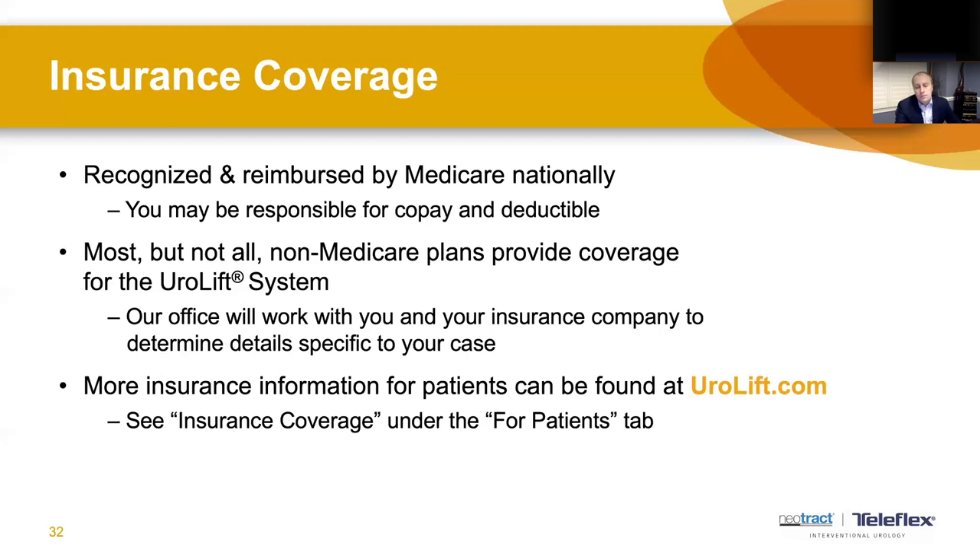Question: How long after Urolift can men stop taking their BPH medications? This is variable and depends on the comfort level of the urologist. In my personal experience, I ask patients to continue their medications for about a week after the procedure and then discontinue them, so we can start to see how they do without medications as the initial recovery period comes to an end. This is very urologist-dependent, so you'll likely get specific instructions from your individual urologist as part of the post-operative plan.